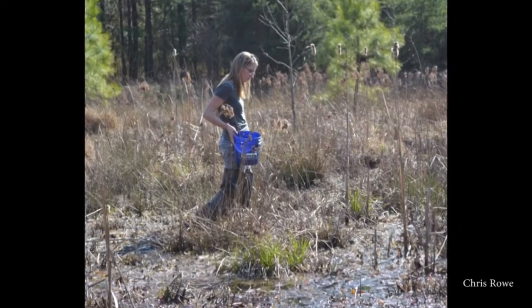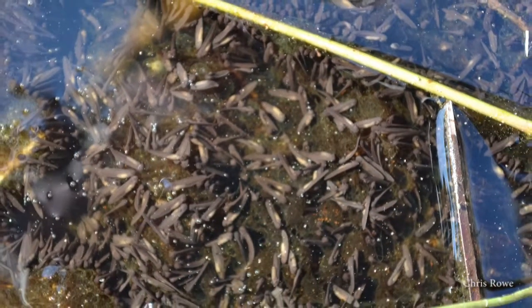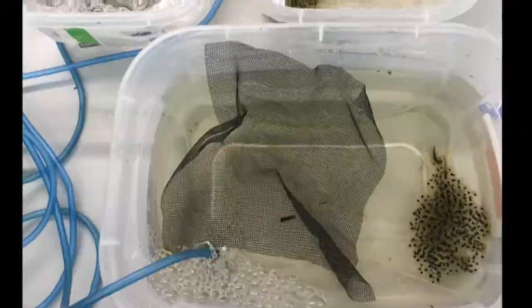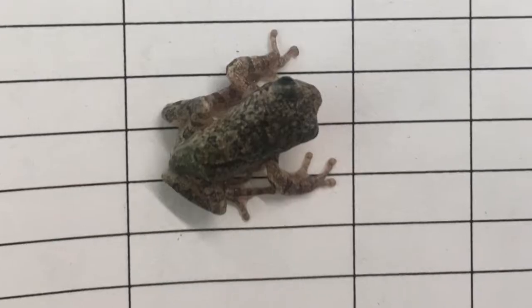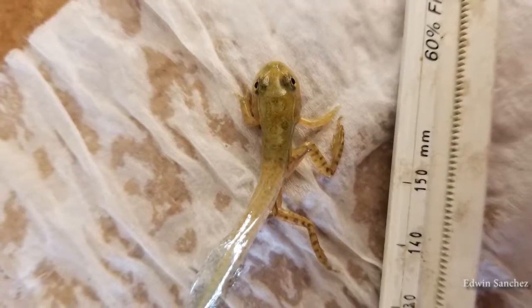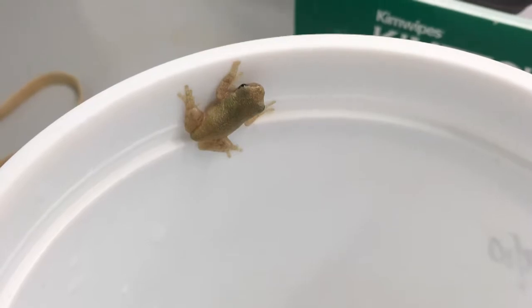Selenium is a contaminant that is commonly found in water bodies that are affected by fossil fuel combustion, and it's one of the major contaminants that stays in the tissues of the organisms once they transition from a tadpole to the adult land form.